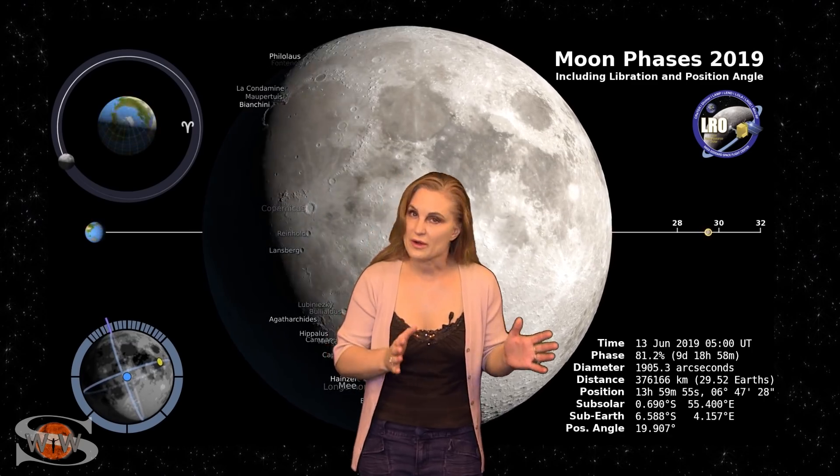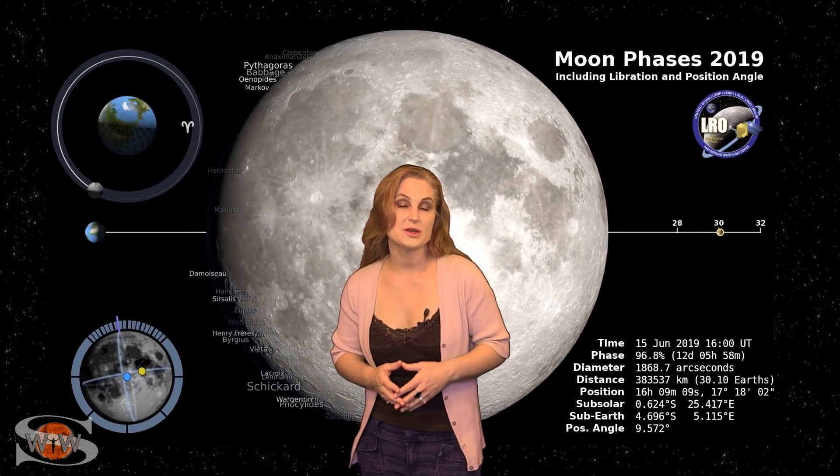Switching to our moon, we are now passing through the full moon phase, with the full moon being on the 17th. So night sky watchers, if you're looking for dim objects in the sky, the full moon will definitely be a distraction. Be sure to check your local rise and set times.